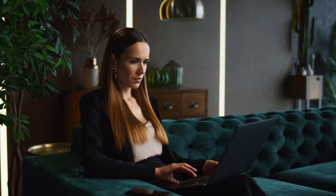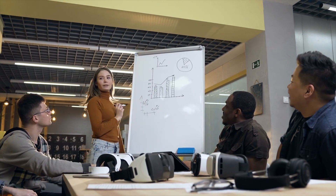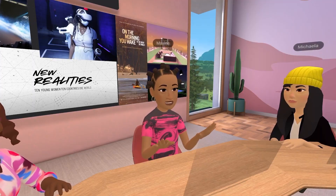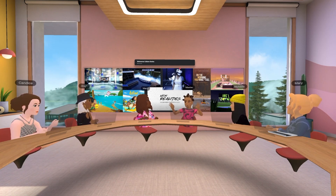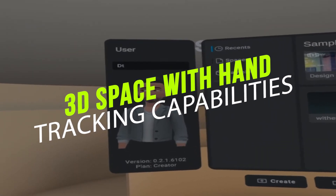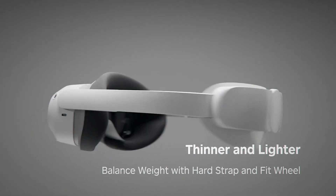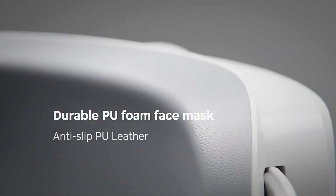The Pico 4 Enterprise headset is great for offices and conferences because it automatically adjusts to different people's eyes, reducing the risk of simulator sickness and eliminating the need for special equipment for different users. It also makes presenting in virtual reality easier without worrying about unique IPD issues. This technology lets businesses immerse employees in training simulations and enables staff to interact with 3D space using hand tracking capabilities, making our world more connected.